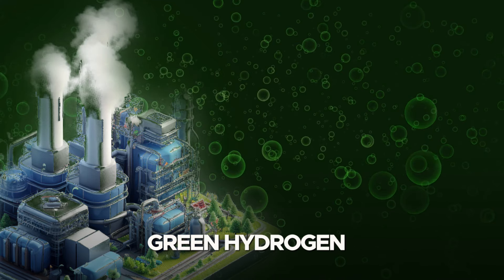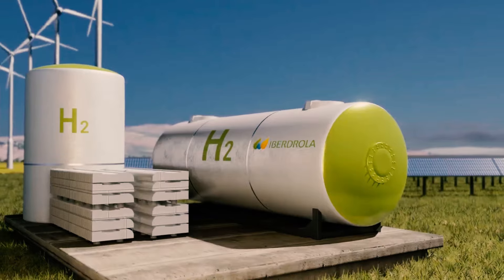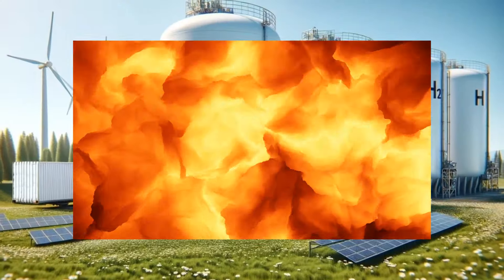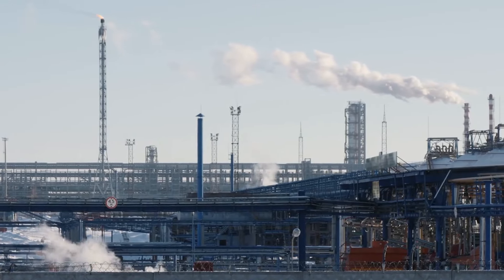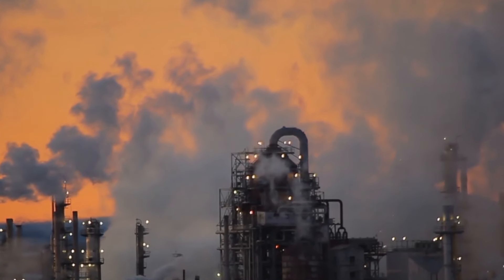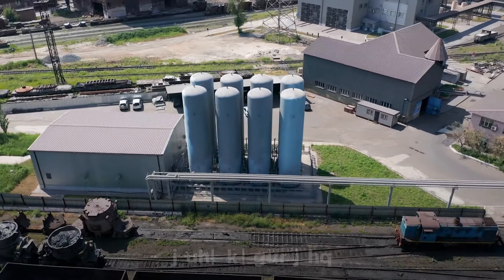Green hydrogen is rapidly emerging as a critical player in the global shift toward clean, sustainable energy. Hydrogen is difficult to store and highly combustible. In the current market, hydrogen is most often made by means of steam reforming, expelling large amounts of greenhouse gases in the process. The resulting hydrogen is commonly referred to as gray hydrogen.